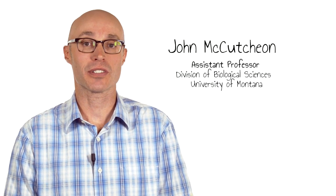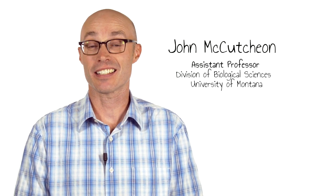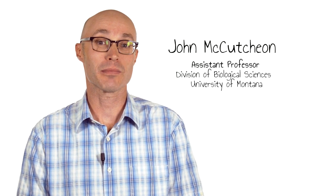My name is John McCutcheon. I'm an assistant professor in the division of biological sciences at the University of Montana in Missoula. My lab studies insects and their symbiotic microorganisms. In this video abstract for the September 11, 2014 issue of Cell, we'll be discussing cicadas and their endosymbiotic bacteria.